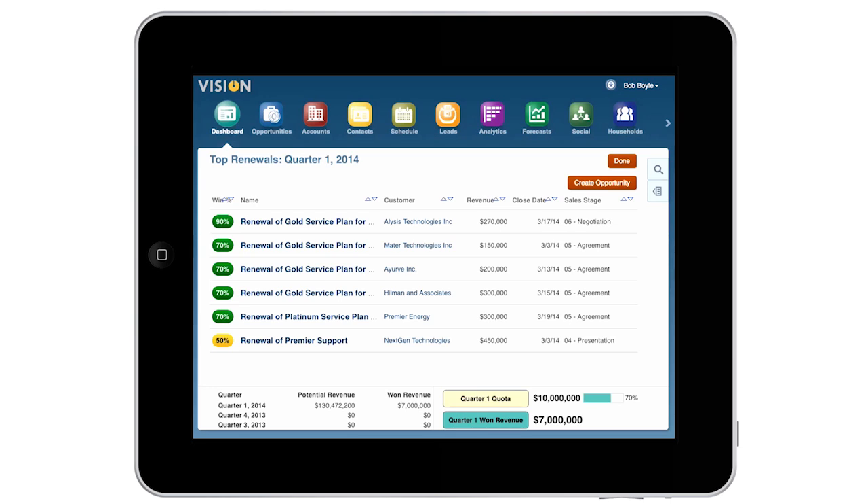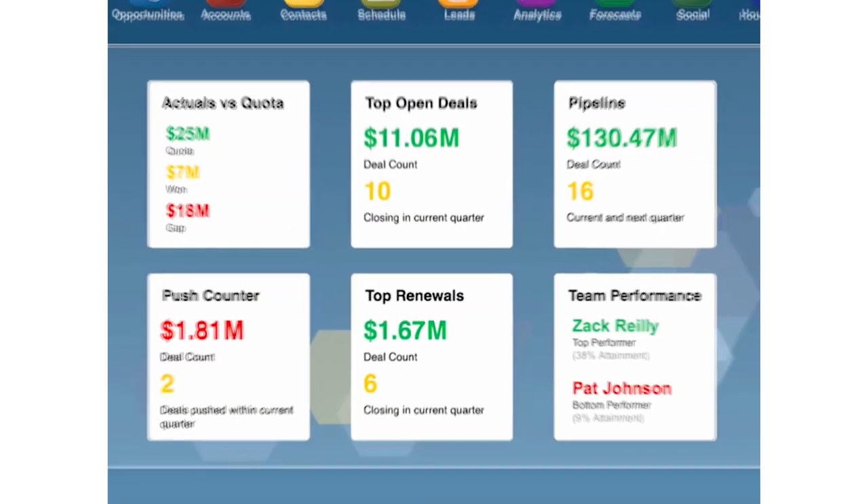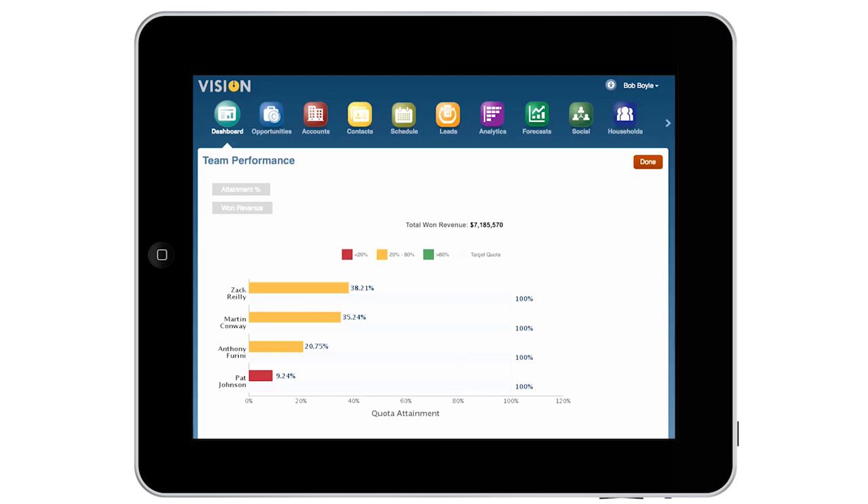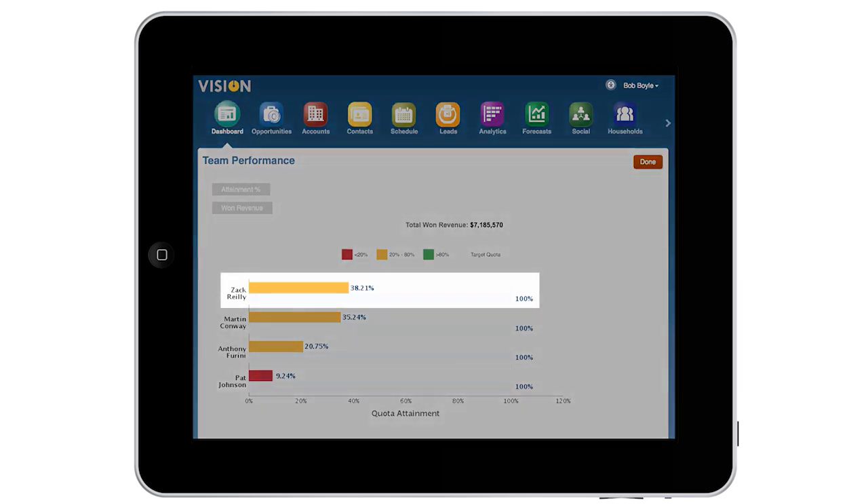I drill down to see the details. I believe in rewarding and recognizing my top performers and coaching those who need help. I drill down to see a detailed report showing top performers and stragglers. The team leadership board shows me that Zach Riley is at the highest quota attainment.